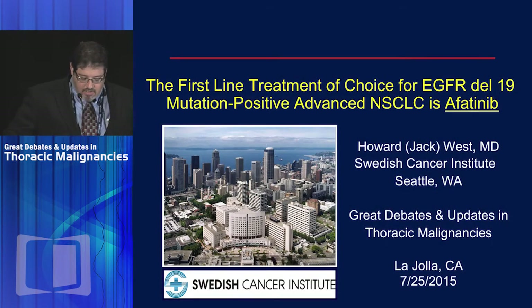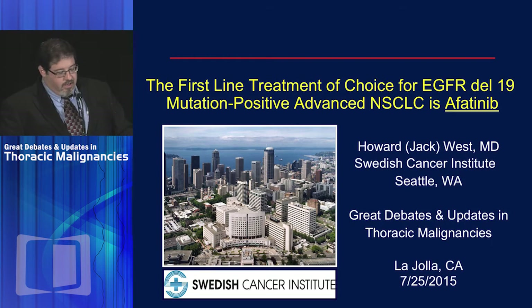I appreciate the invitation. This is obviously a controversial question, and my own views have been evolving over time. I suspect many of you may feel the same way, and that pretty even split reflects that there are arguments that could be made either way. I'll be speaking from the standpoint that for patients with an exon 19 deletion, afatinib is the go-to choice.